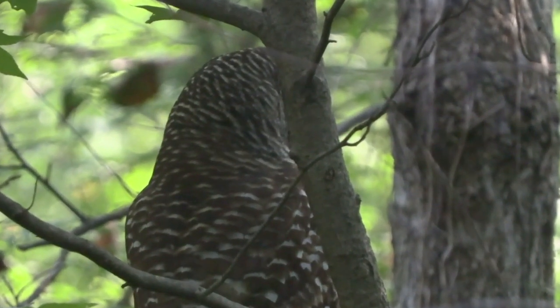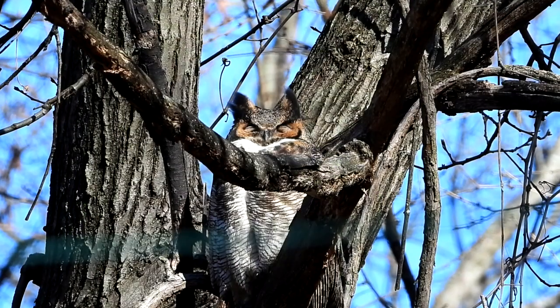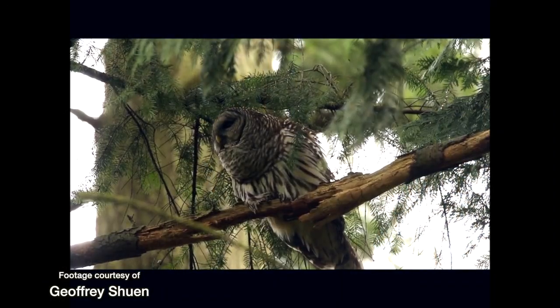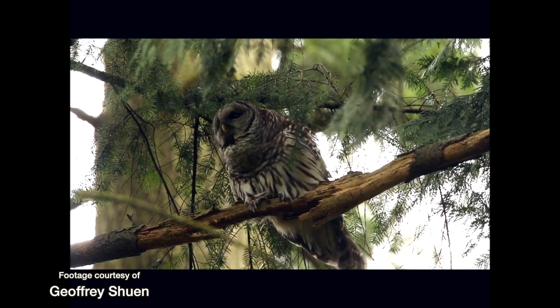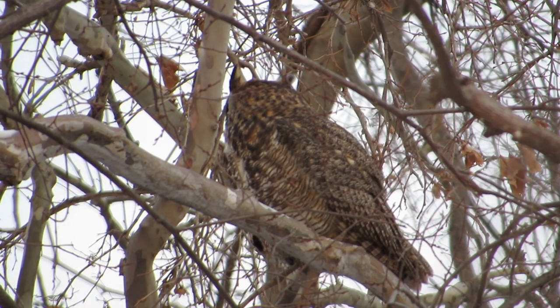The term hoot owl can be confusing because it applies to both the barred owl and the great horned owl, because both of these widespread owls do hoot. Barred owls typically do eight hoots, while male great horned owls do five.